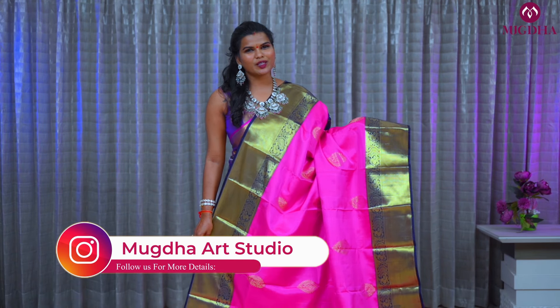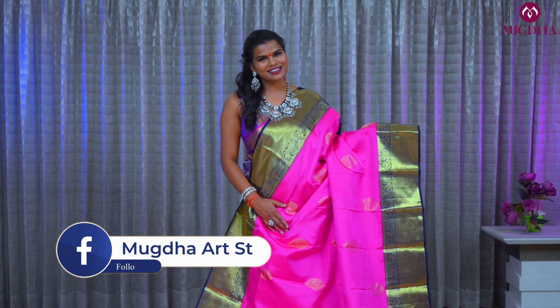Please don't forget to subscribe to our channel Mugda Studio for regular updates, and do follow our Instagram and Facebook pages for daily updates.